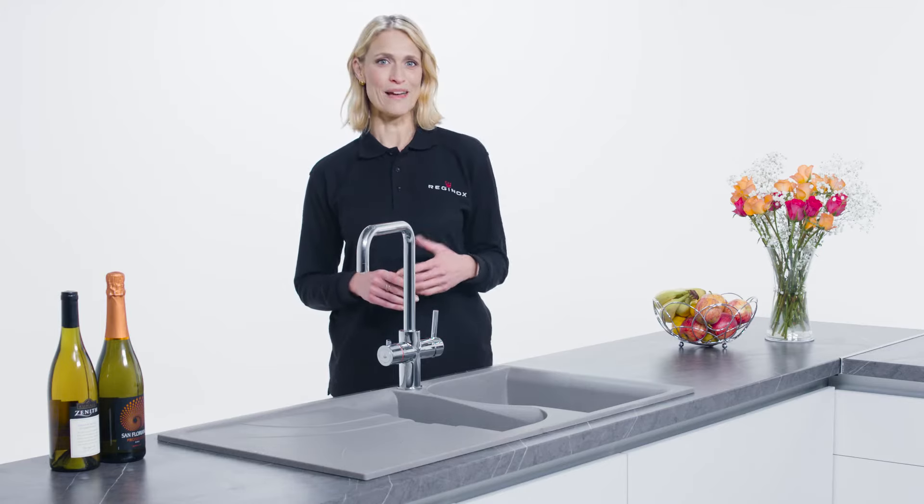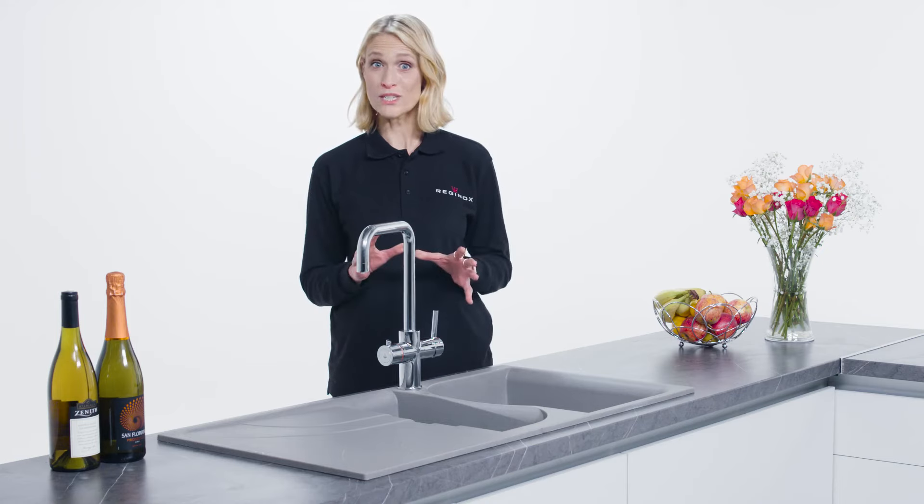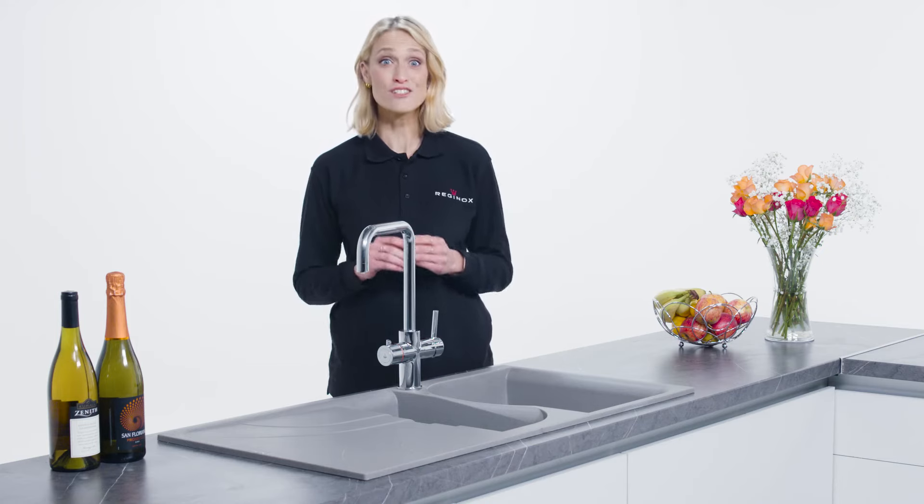Whether it's simply making a hot drink, boiling vegetables or cooking pasta, a hot water tap from Reginox will make life so much easier.